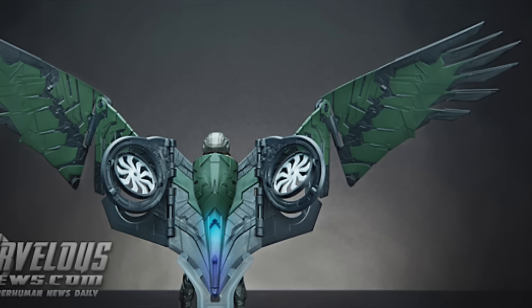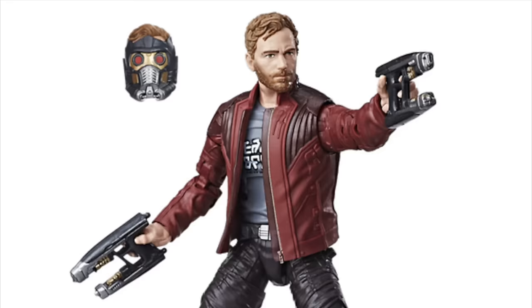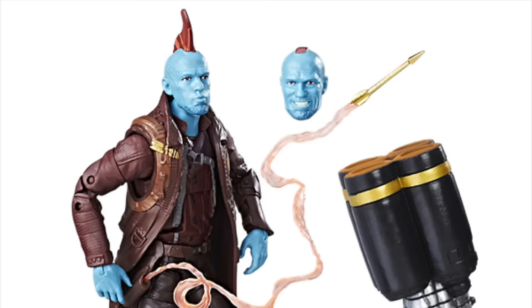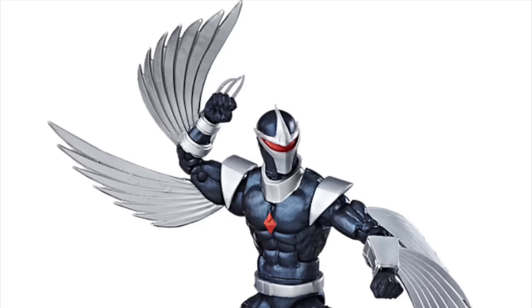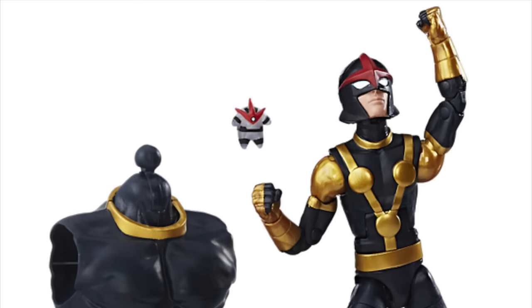Hasbro has a fairly good reputation of giving us prototype images that are consistent with what we get from the retail version. I guess the biggest QC issue I've seen from Hasbro is with the eyes — we've seen poorly painted eyes in the past. The most recent Doctor Strange wave had some pretty good eye paint though, especially that Nico figure. I will also be getting the Sandman wave shortly, so a lot of people have asked me about that.